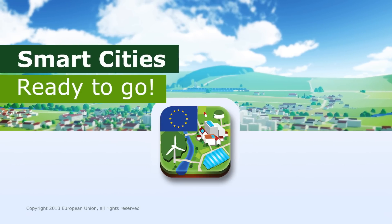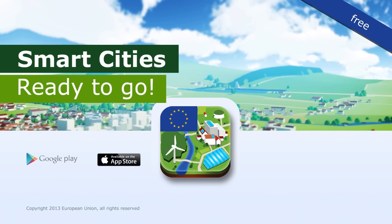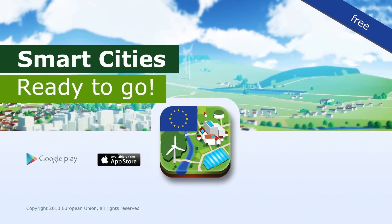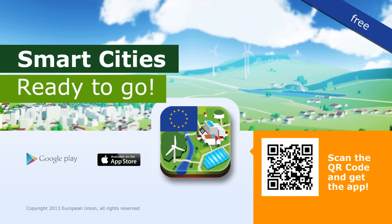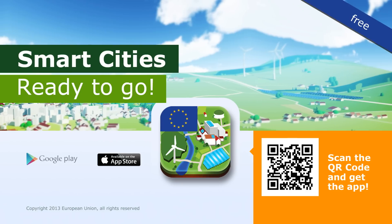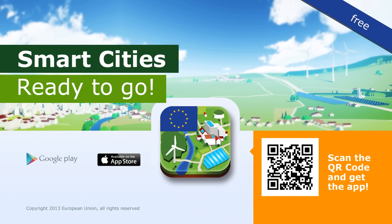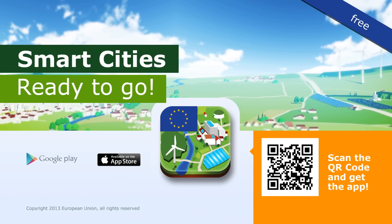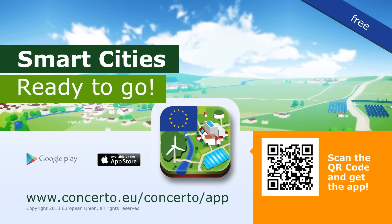Get the augmented reality app for free from the Apple App Store or Google Play Store. Just follow the links below or scan the QR code in the brochure or this video. Or download the app for Windows via the Concerto website. For further information about the app or the Concerto initiative, just visit www.concertoeu.com.